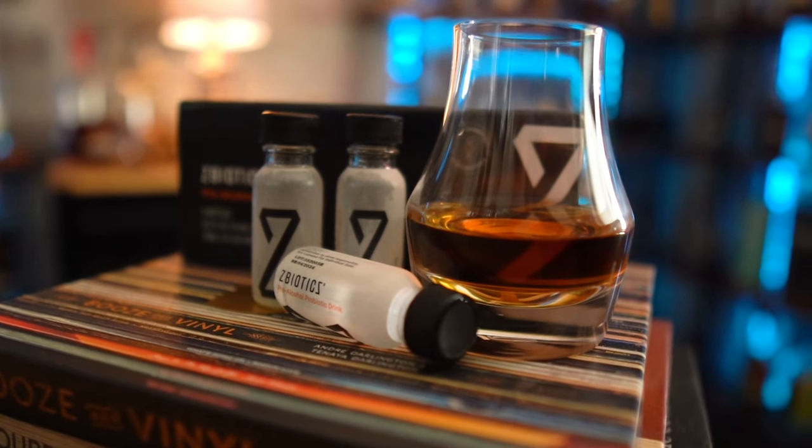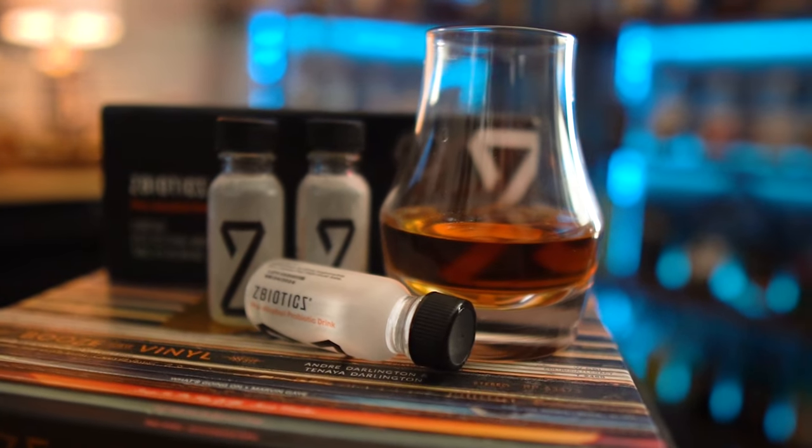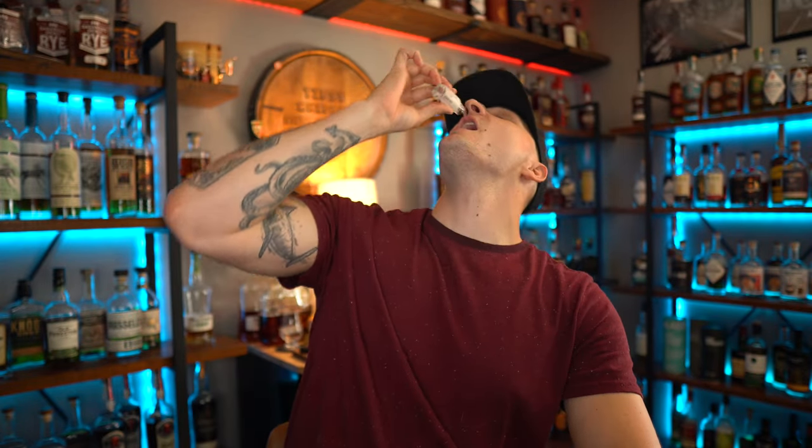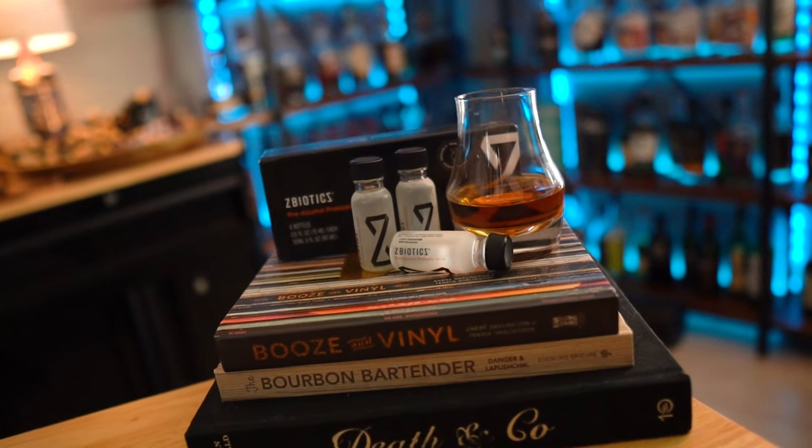This video is brought to you by ZBiotics. If you're like me and sometimes struggle doing your daily routine or getting up in the morning and going to the gym after a night of enjoying a few bourbons, ZBiotics might just be the answer you're looking for. ZBiotics pre-alcohol probiotic is the world's first genetically engineered probiotic, invented by PhD scientists to tackle rough mornings after drinking. When you drink, alcohol gets converted into a toxic byproduct in your gut. It's this byproduct — not dehydration — that's to blame for your rough next day. ZBiotics produces an enzyme to break this byproduct down. It's designed to work like your liver, but in your gut, where you need it most.